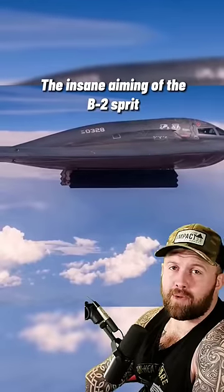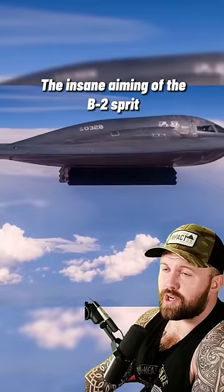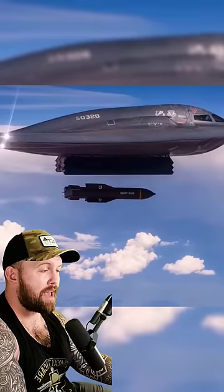I already did a video on the B2 — it's up on my YouTube channel — but I just wanted to show you guys how accurate the bombs are coming out of this thing. This right here is a GBU-57 MOP, which stands for Massive Ordnance Penetrator. It is a bunker buster bomb that weighs 30,000 pounds, that is supposed to be able to unalive you even if you're in a bunker.